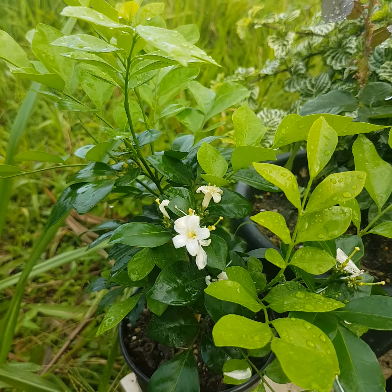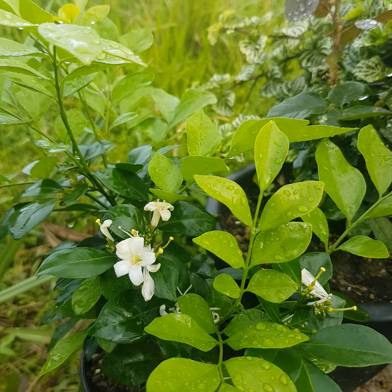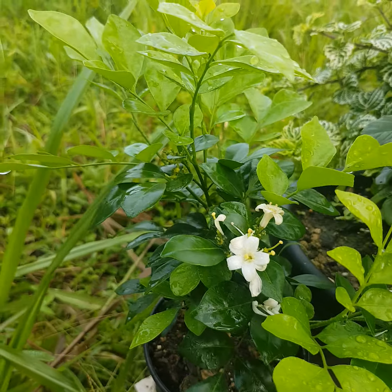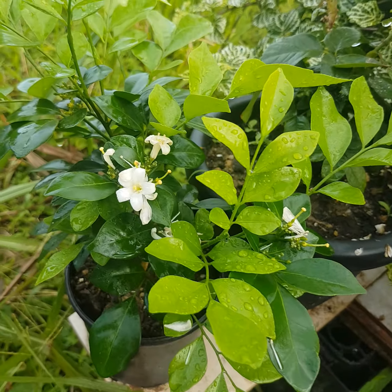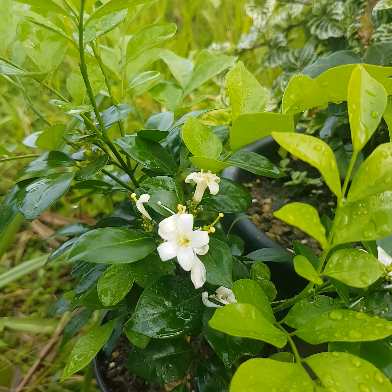And check this out. This is my Japanese box. This plant here is highly scented. If you get a whiff of this — they say it's a jasmine. It's called Japanese box. It's really, really scented and beautiful. I love scented plants as well.